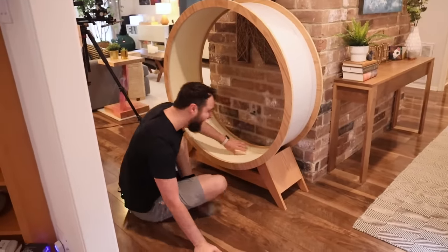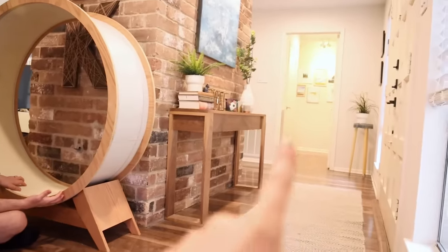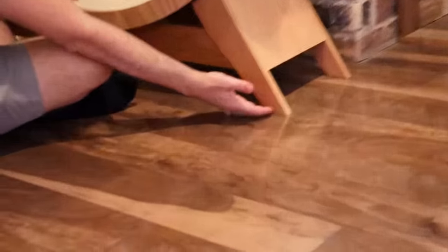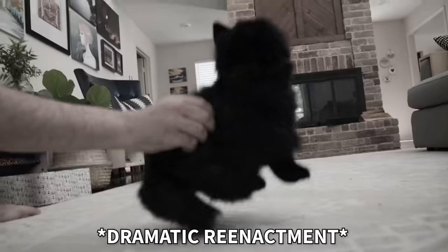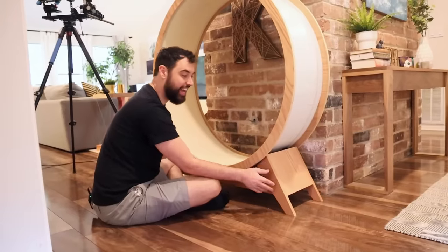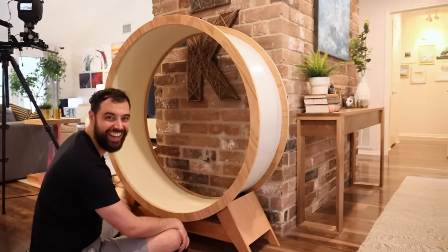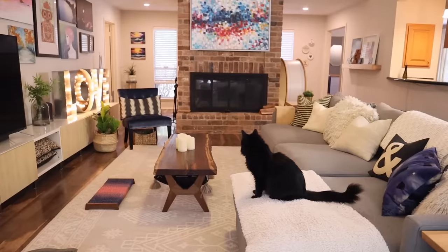Update on the cat wheel: it was a great idea and she did use it for a bit. We'd be in the office down the hall and hear her run on it. But I didn't put anti-slip pads on the bottom, and Juby was getting more and more enthusiastic. She scrambled and jumped on it, and since there was no grip, the whole thing moved and spooked her. Ever since then she hasn't used it. When we have guests over, the first thing they see past the brick wall is a giant cat hamster wheel.